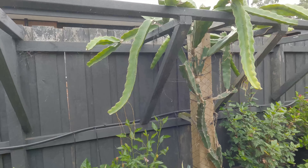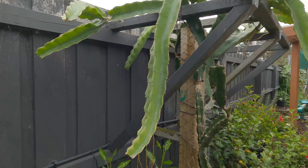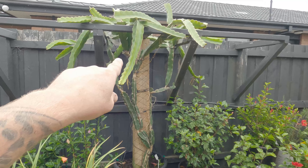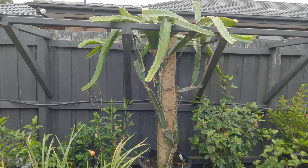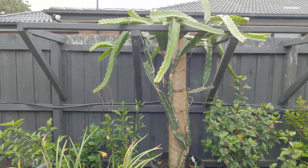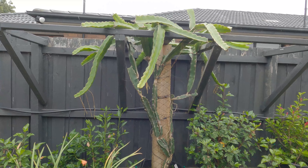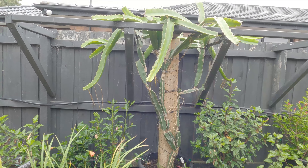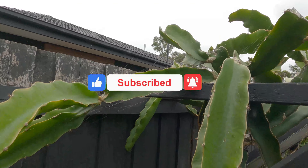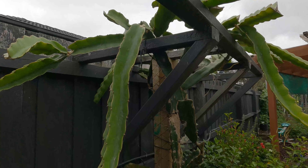There you go — dragon fruit flowering in Melbourne! This makes me really excited because I've got some varieties down the bottom there that I've done videos on, which are a lot better variety. So seeing these flowers gets me more excited for the other varieties I've got down the bottom. Yes, you can grow dragon fruit or pitaya in Melbourne, Australia. Thanks for watching everyone, I'll see you in the next video, bye!